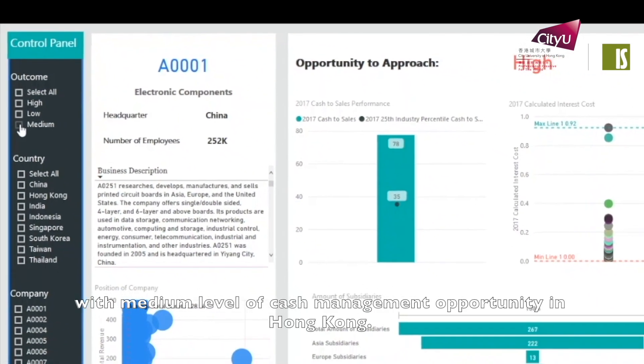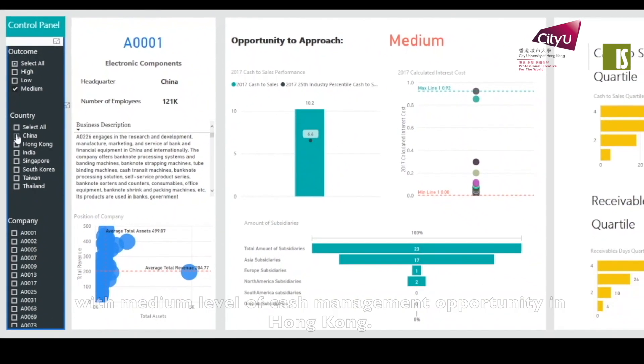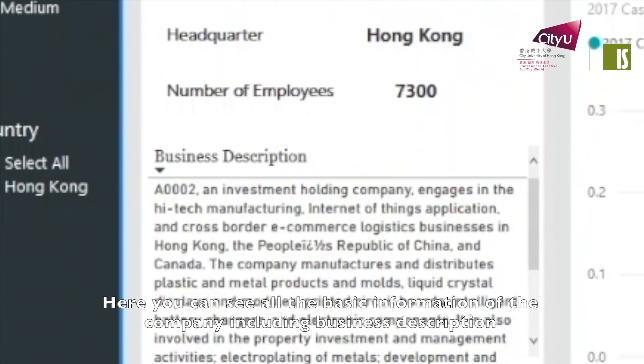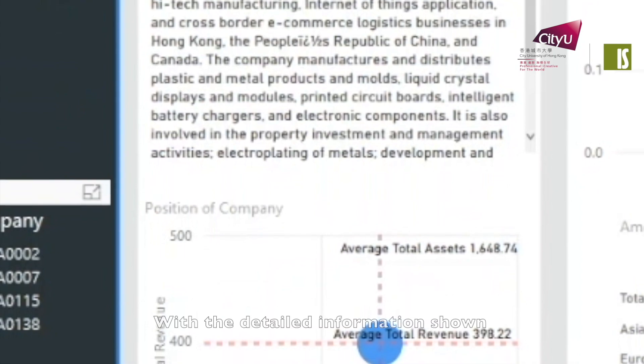In order to provide a more user-friendly interface to the bankers, we have used Power BI to visualize the Insight Engine. For example, here you can see a company with a medium level of cash management opportunity in Hong Kong, including all the basic information and business description. Bankers can compare this information with other industry data to identify problems and provide suitable services.